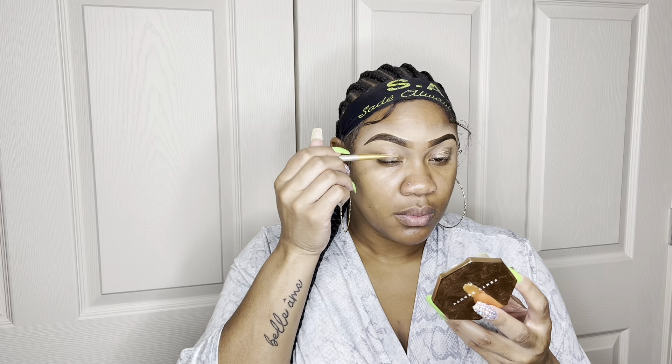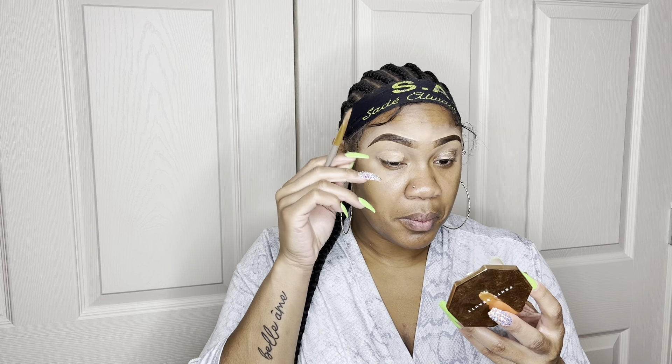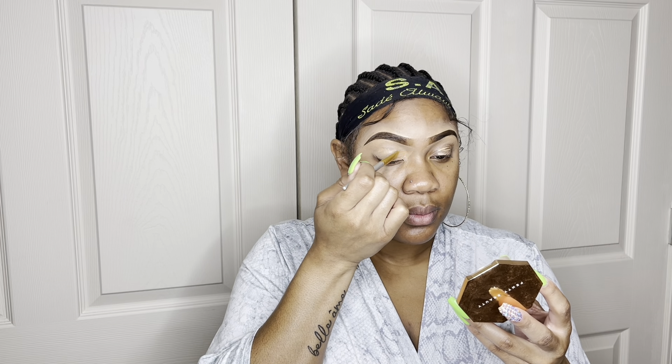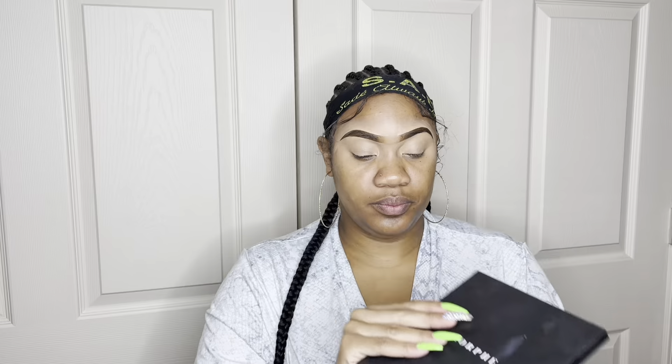I'm starting off with my LA Pro Concealer in the shade Warm Honey. Most people use eyeshadow primer, but you can always use concealer like I do. I always prime my lids with concealer to prepare them for the eyeshadow. If you're a beginner and have trouble getting eyeshadow to stick, always prime your eyelids — it helps your eyeshadow stick and makes it more pigmented. Right here I'm pressing the concealer into my skin using my beauty blender.